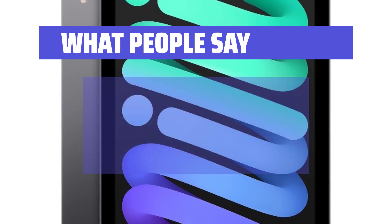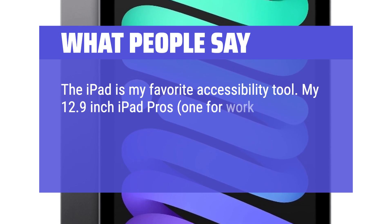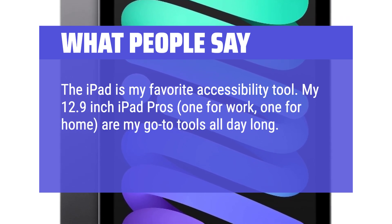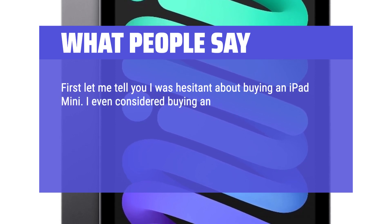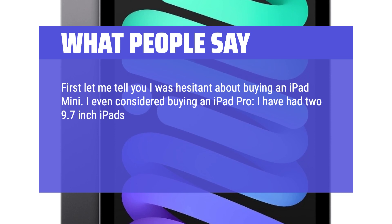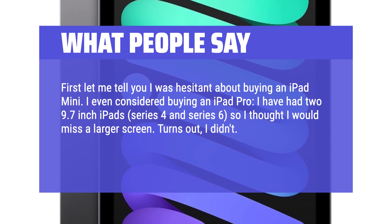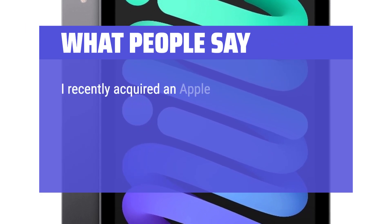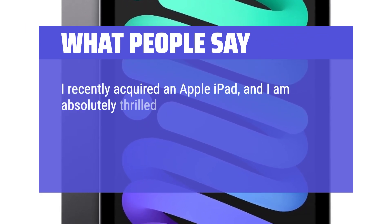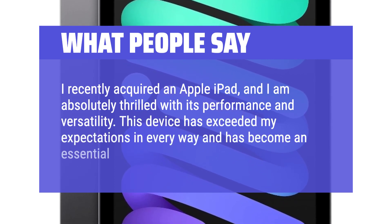What people say: The iPad is my favorite accessibility tool. My 12.9-inch iPad Pros — one for work, one for home — are my go-to tools all day long. Being visually impaired, they're a godsend. I was initially hesitant about buying an iPad Mini and even considered the iPad Pro. Having had two 9.7-inch iPads (Series 4 and Series 6), I thought I'd miss a larger screen — turns out, I didn't. I recently acquired an Apple iPad and am absolutely thrilled with its performance and versatility. This device has exceeded my expectations in every way and has become an essential part of my daily life.